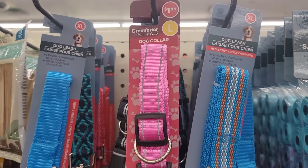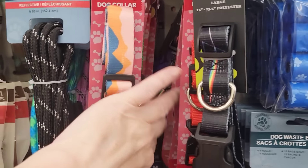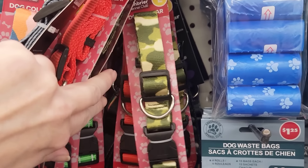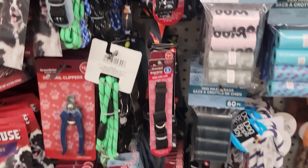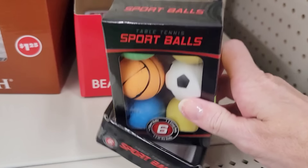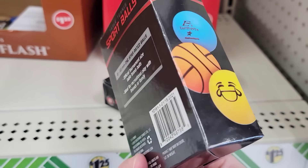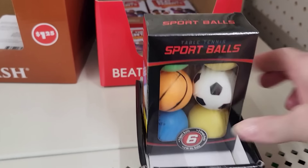Here's some new dog collars — they come in size small, medium, and large, and these are by Greenbrier. Lots of different colors and prints. Here's a 6-pack of table tennis balls — really nice quality, great for the games if you play around Christmas time.